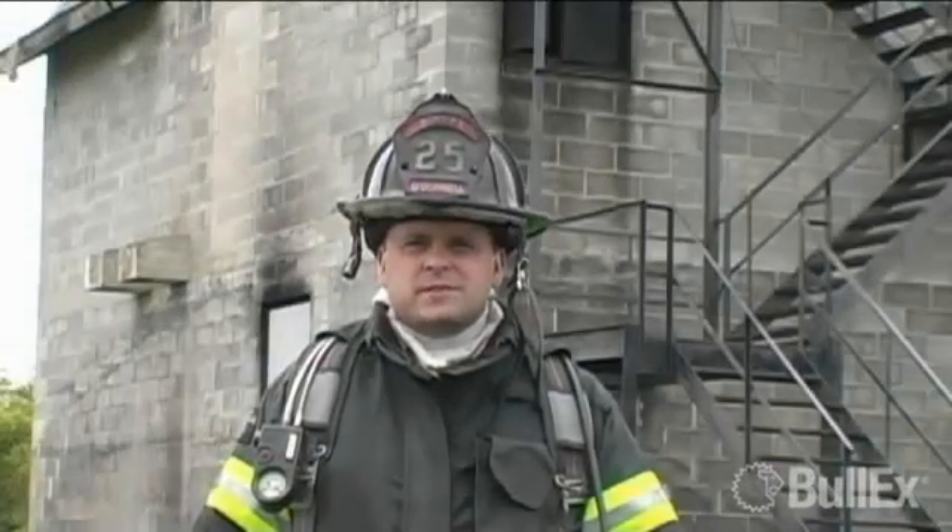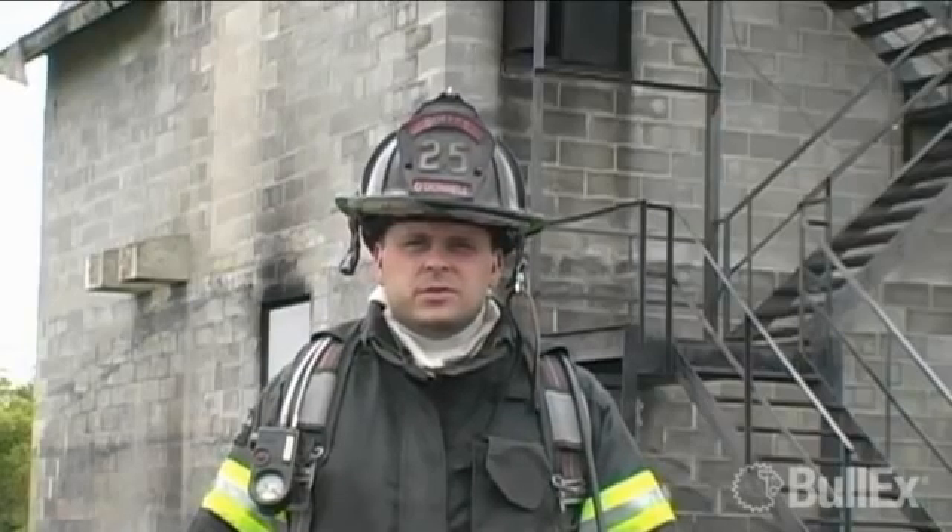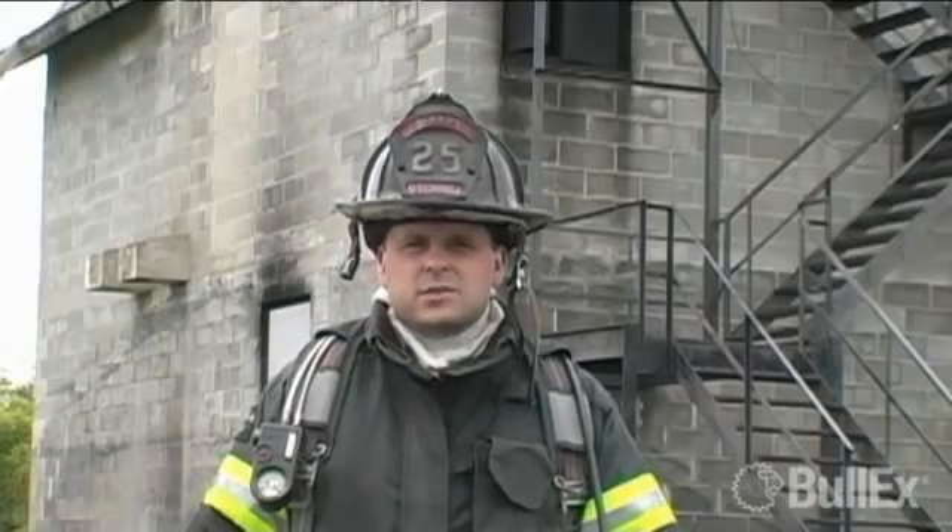Hi, I'm Ryan O'Donnell. I'm the president of Bull-X and we're here to introduce the Bull-X ATTACK Digital Fire Training System.